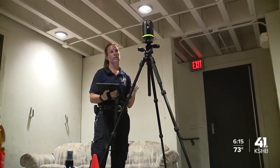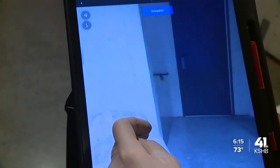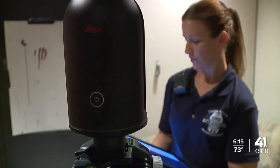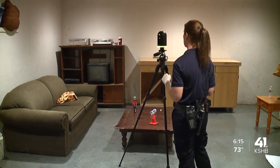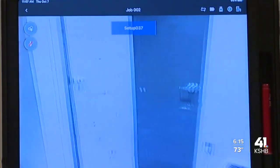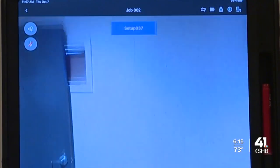Thanks to grant money, investigators started using 3D scanners in 2019 to help process the scene. Previously, they had to sketch scenes and take measurements by hand. The technology does the job much quicker and gives a more enhanced view of the scene to investigators, prosecutors, and even a jury if needed.